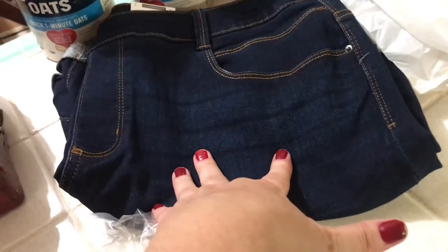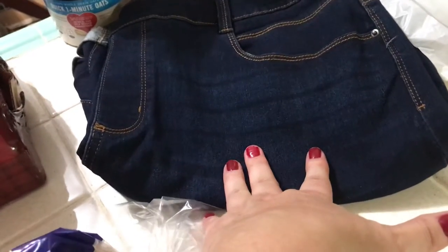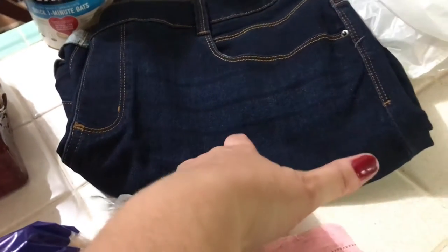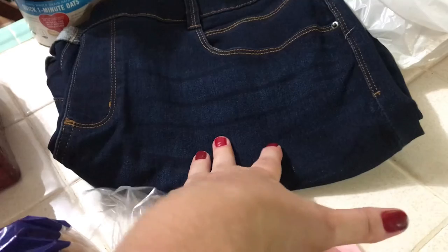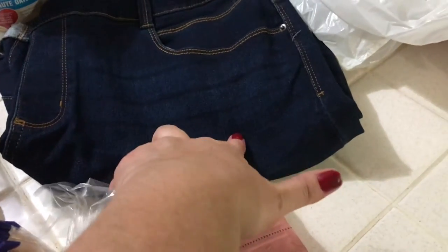I also got one pair of shorts — actually got three pairs, and the other two are being shipped. And I got two pairs that go down to the knees. These are just regular shorts.